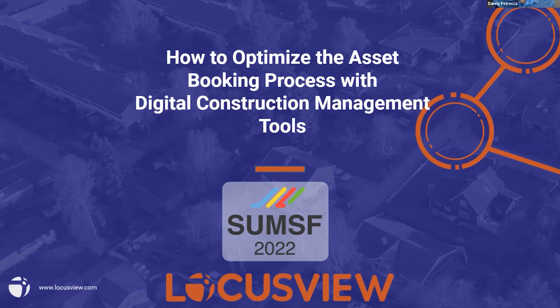Thanks to everybody for joining. My name is Danny Petraca. I'm the Vice President of Business Development here at LocustView. We're going to be running through this next 30 minutes to give you an idea of how the asset booking process can be optimized with digital construction management tools.